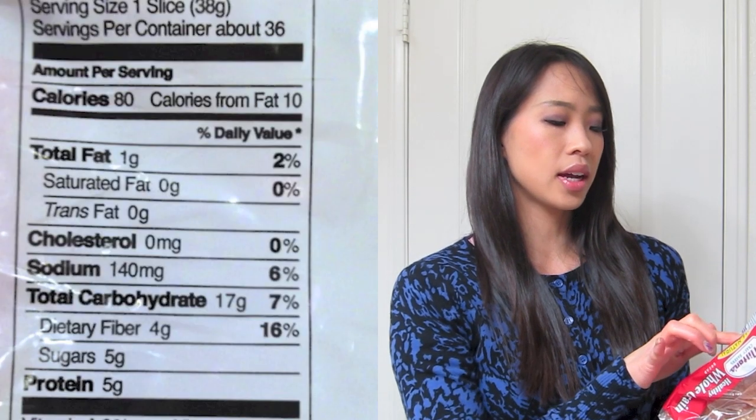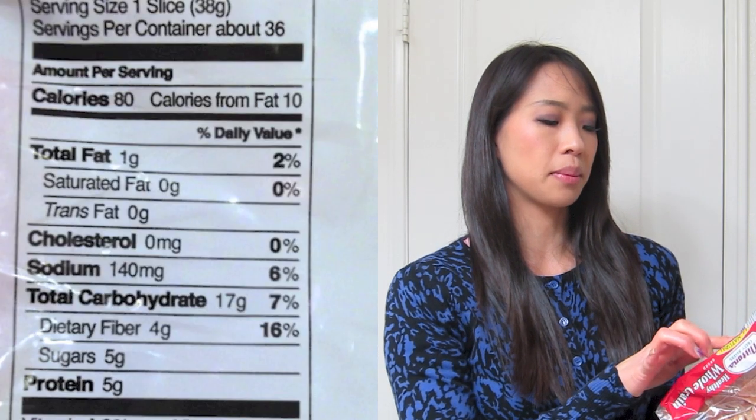My second tip is to read your food labels. I'll tell you how I read my food labels. I grabbed a loaf of bread — this is the type of bread I would typically buy. This is a Milton's all natural healthy whole grain bread. The first thing I look at is not actually the fat content. I generally scan for the calories, the dietary fiber, and the amount of protein.